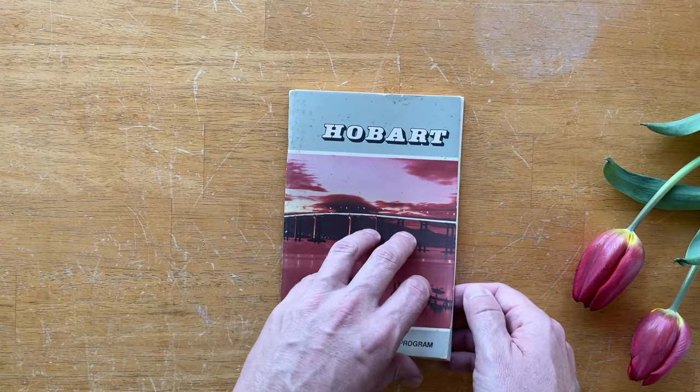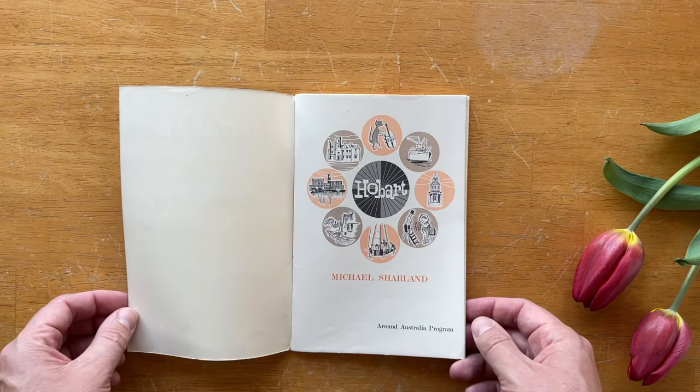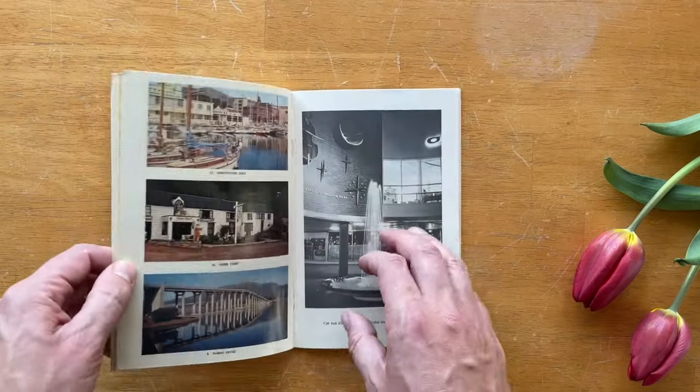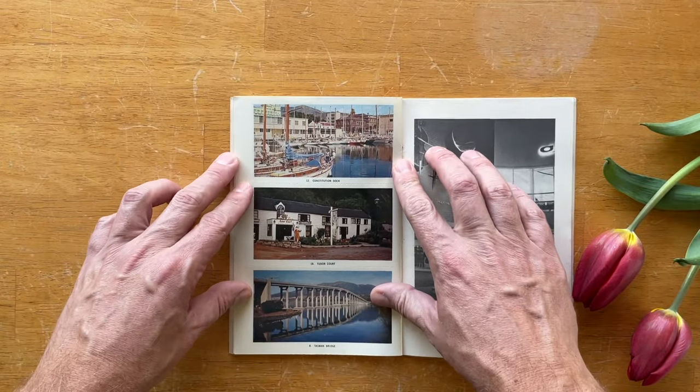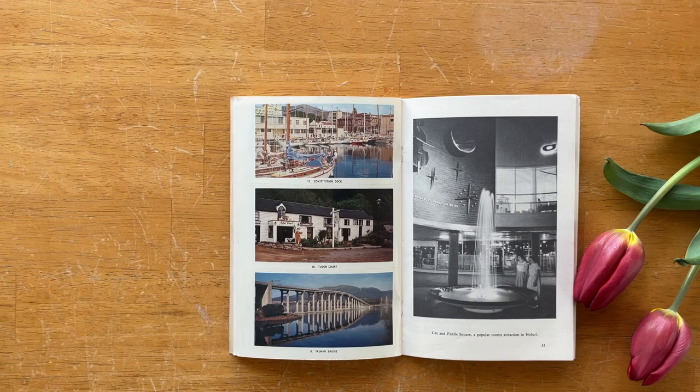The Hobart edition of the Around Australia program, written by Michael Charlin, published in 1967. As well as holding an interesting text, the booklet has a series of colour photographs in the middle. These are interesting because they show several things that no longer exist, as well as other things that have dramatically changed.